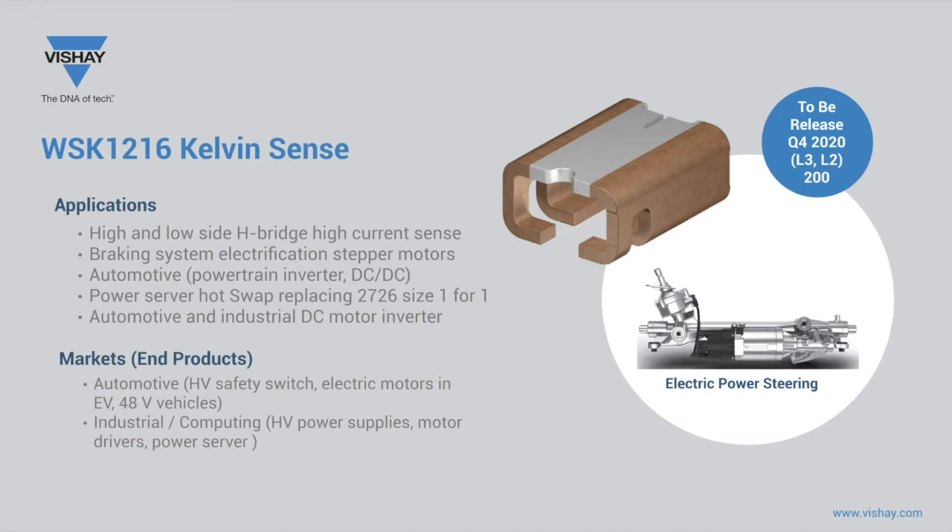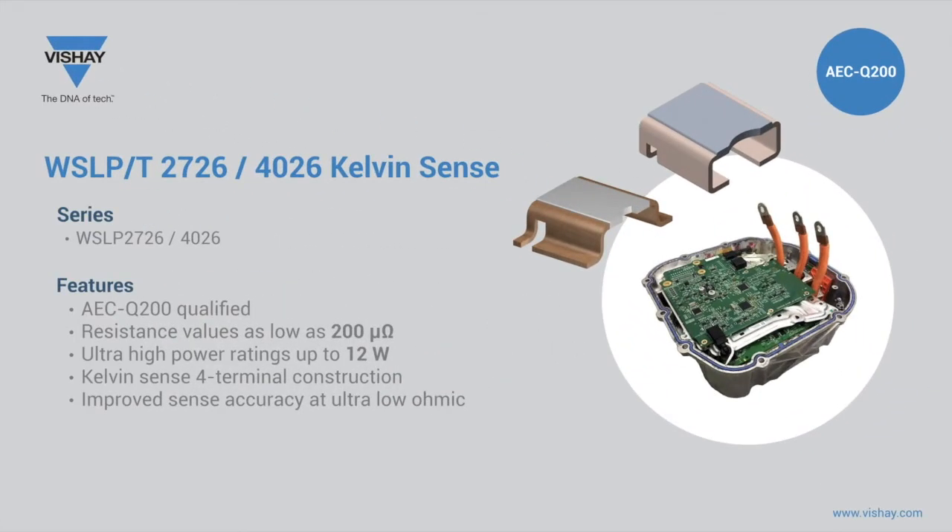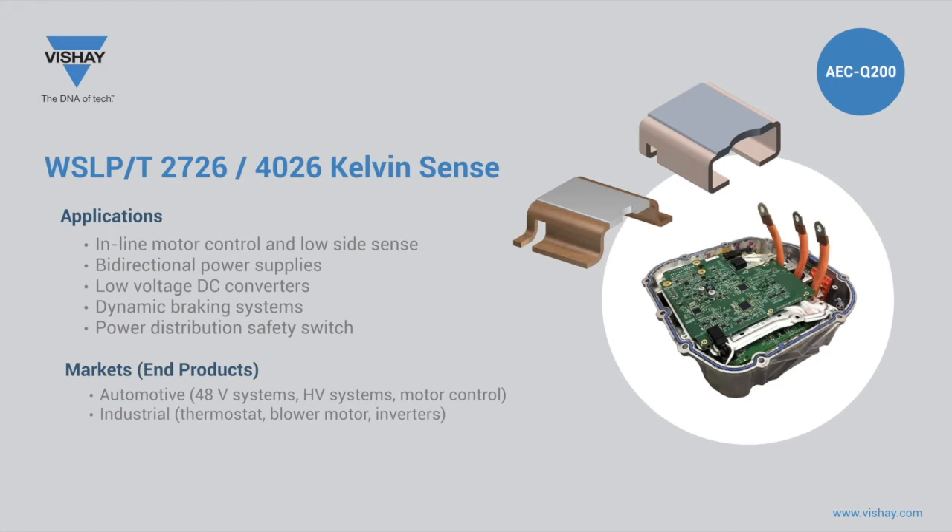The WSK 1216 is a new series for automotive applications, featuring a four-terminal Kelvin termination for more accurate and repeatable current measurement and the best possible TCR for devices with resistance values of 1 milliohm and below. It offers a very low TCR value of 50 parts per million, providing superior temperature stability for high current measurement. The 8 watts in the 1216 footprint offers the highest power density of any current sense resistor, ideal for electronic braking and power steering to reduce vehicle weight and improve reliability.